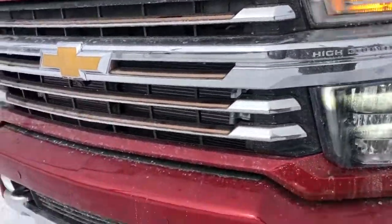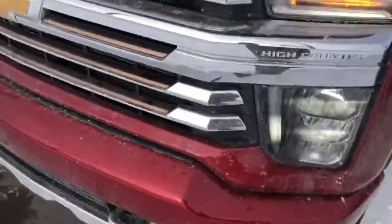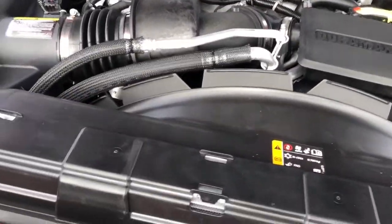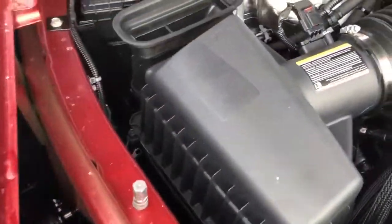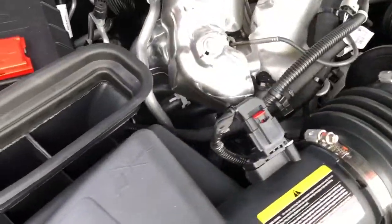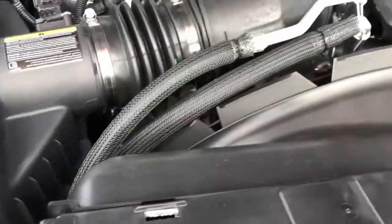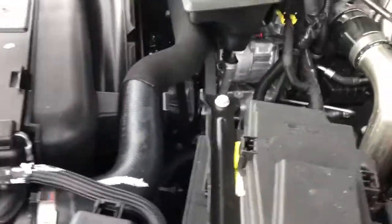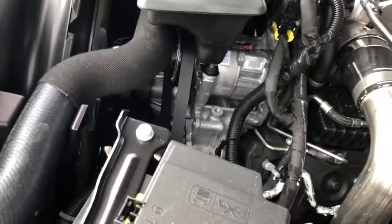Beautiful headlights and fog lights. It's a really big truck too. Again, there's the turbocharged 6.6 Duramax V8.